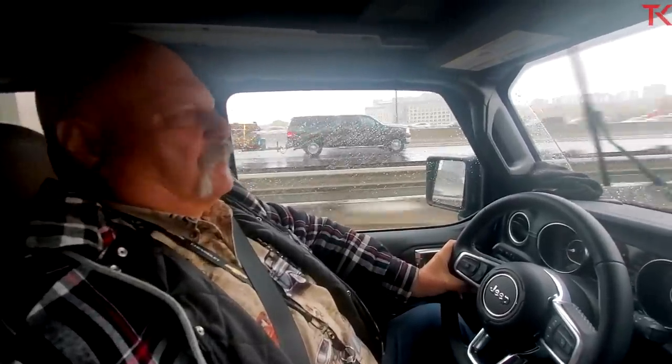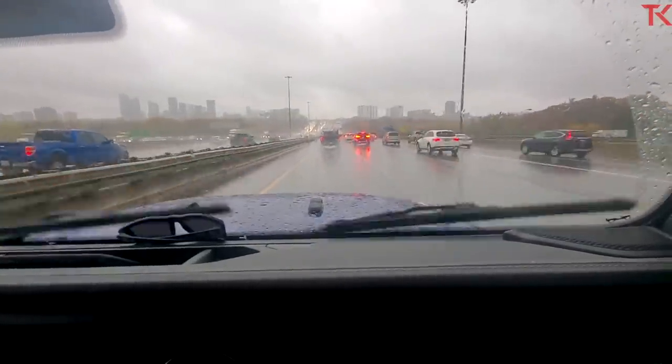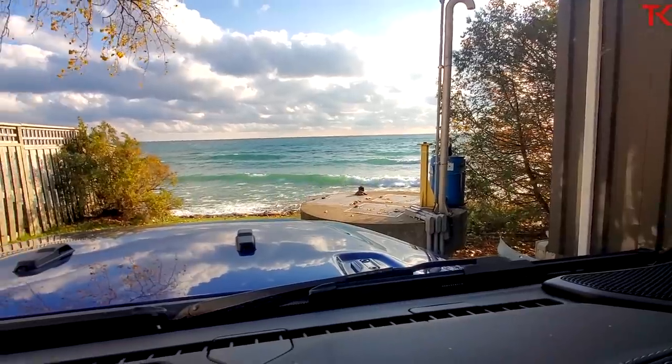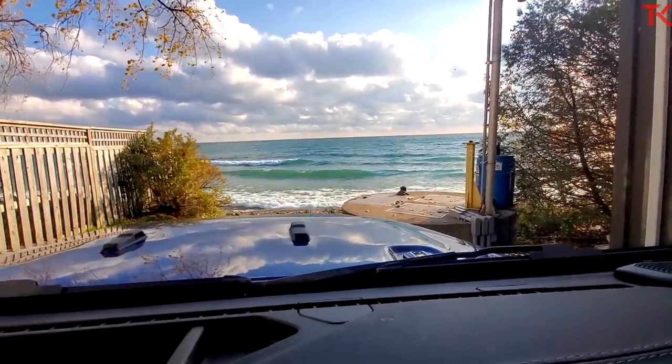It's a Jeep — squirrely. A little loud on a rainy day in here too. We made it to our destination in lovely Prince Edward County, Ontario. We were here for the Ram TRX launch, so we just drove some Rams really fast and jumped them, and now we're heading back to Toronto.